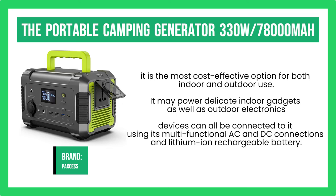Choose this long-lasting power source — one of the finest generators under $300. Mobile phones, drones, tablets, computers, and other devices can all be connected to it using its multifunctional AC and DC connections and lithium-ion rechargeable battery.